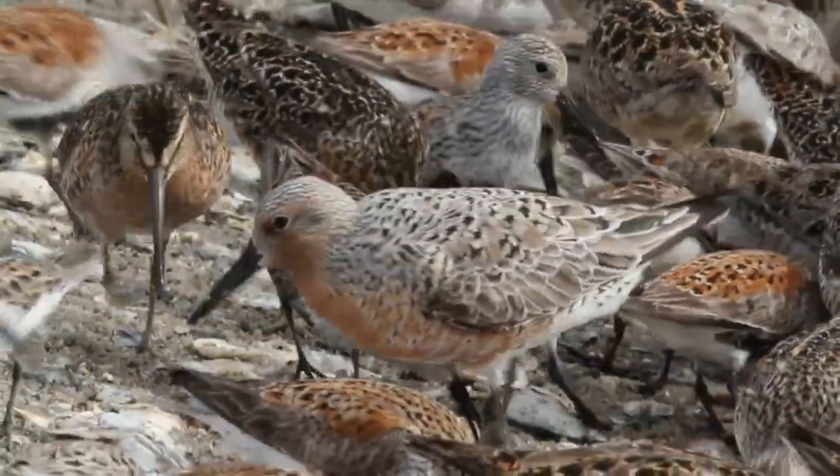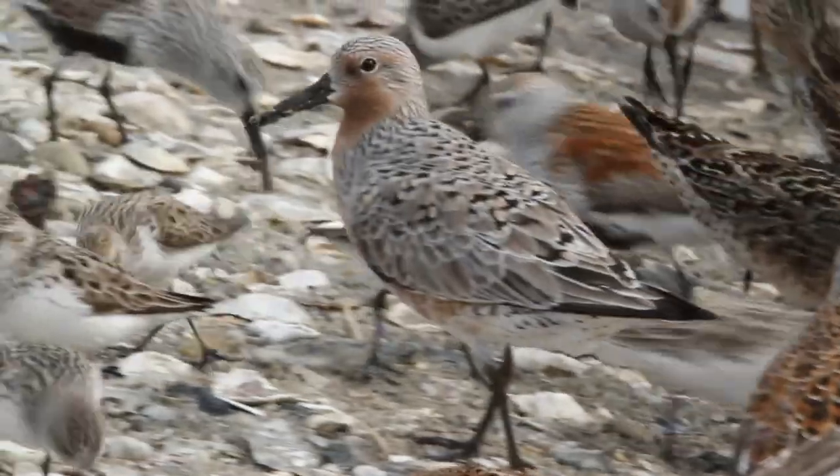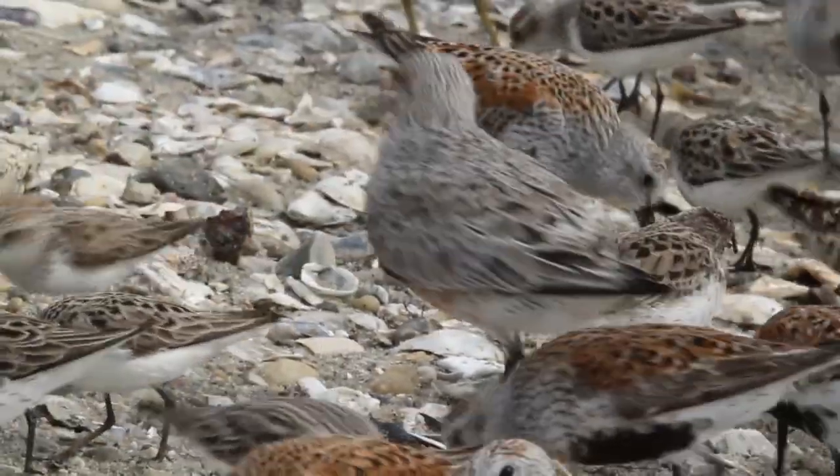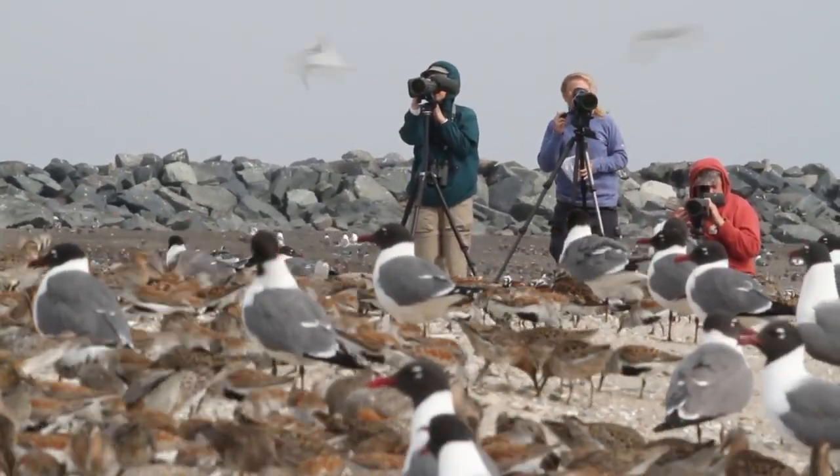Red knots are feeding here. They have a very reddish breast and throat and grayish back and wings. Red knots have declined approximately 80-90% in the last little over 20 years. They are currently considered a candidate species under the Endangered Species Act, and so we are really working hard to try to understand their populations.